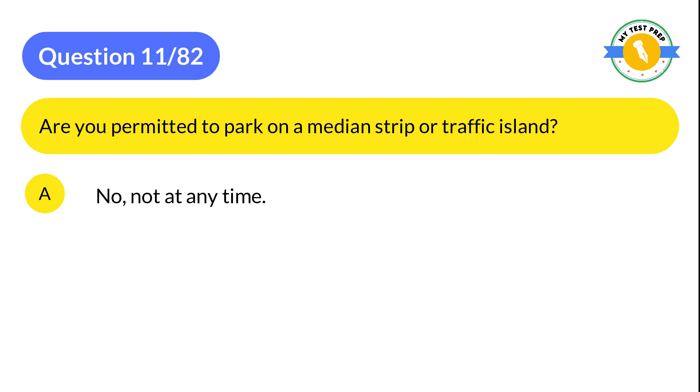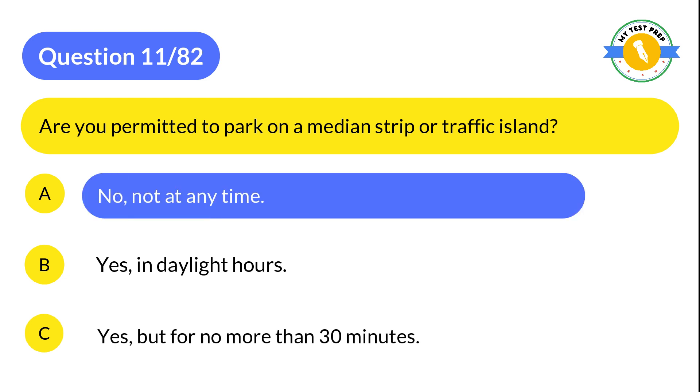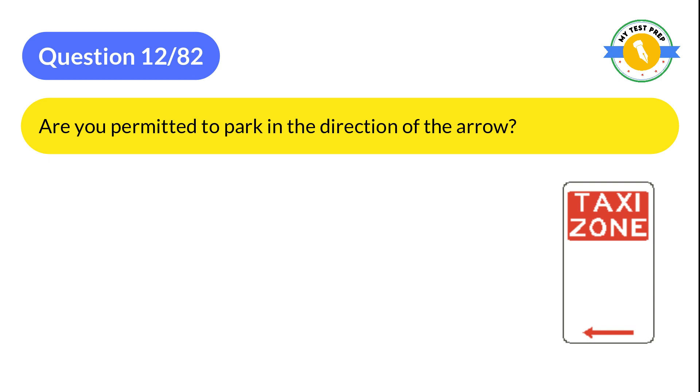Question 11: Are you permitted to park on a median strip or traffic island? A: No, not at any time. B: Yes, in daylight hours. C: Yes, but for no more than 30 minutes. The correct answer is A: No, not at any time.